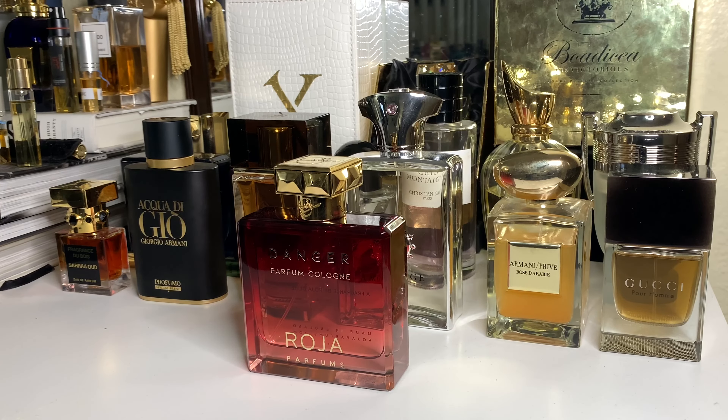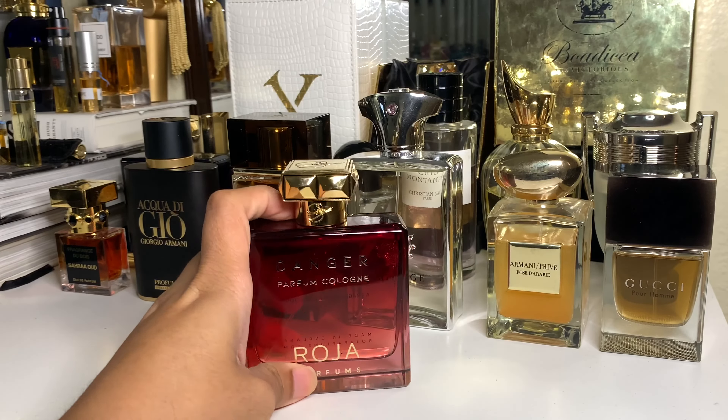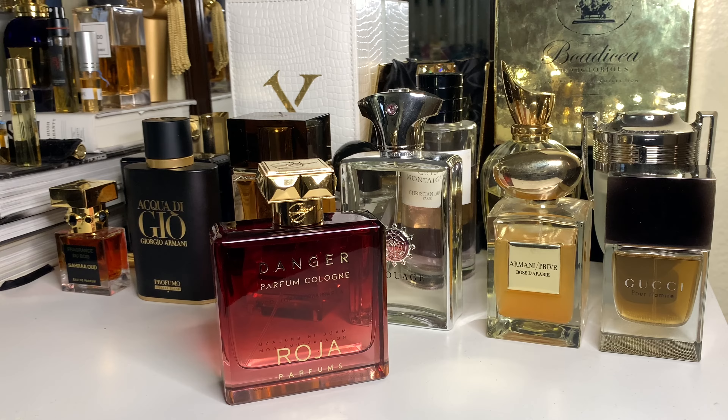Today is another review — an all you need to know review about a perfume a lot of people are curious about. This is Roja Parfums Danger Parfum Cologne, the red bottle. Just FYI, this is from the parfum cologne batch that Roja released — five of his classics. They're different from the EDP or extrait forms, which are more expensive and more concentrated. The tweak he made to these parfum colognes is that they are brighter, cleaner, and fresher.